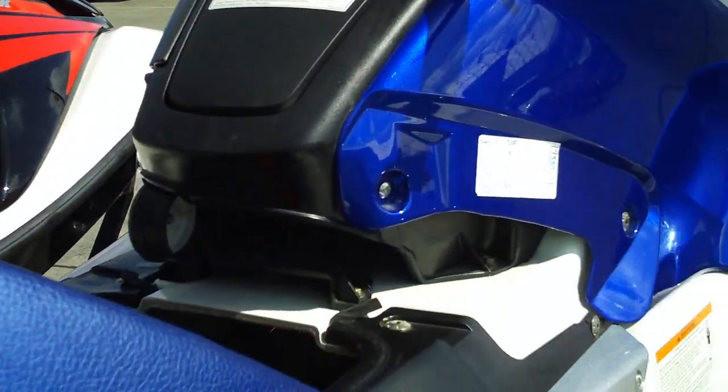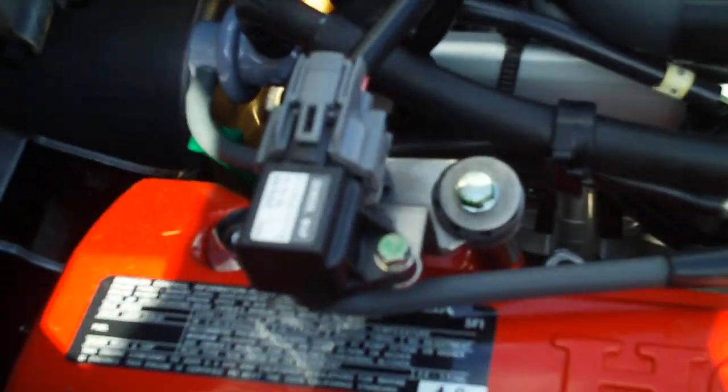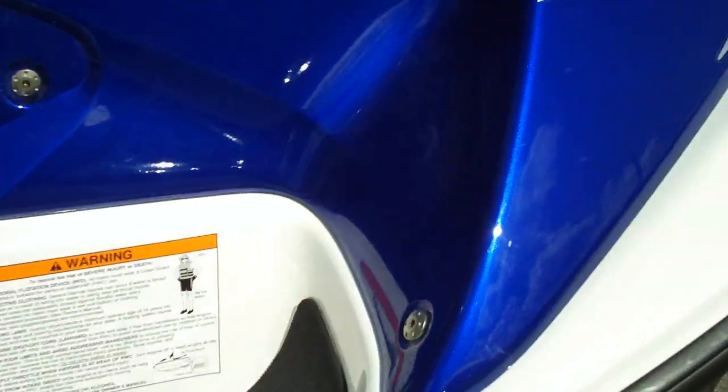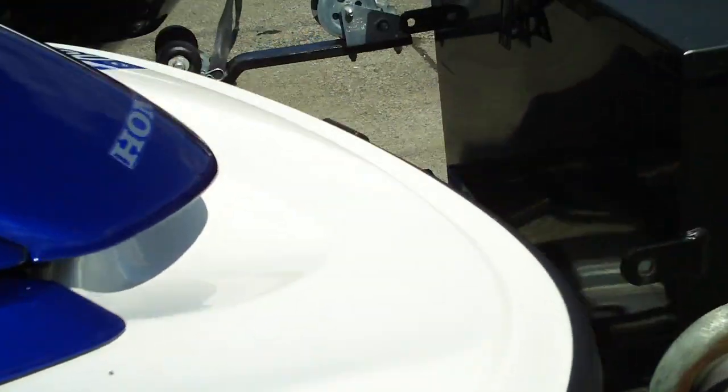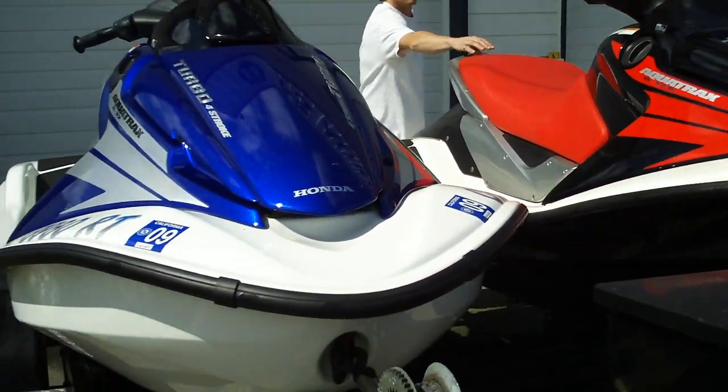We're just going to show you what the motors look like — they haven't been cleaned, there's no need, they're virtually brand new. We can ship them worldwide. We've shipped quite a few to Russia, Australia, wherever they're going. It's easy to ship these — you just throw them in a container.